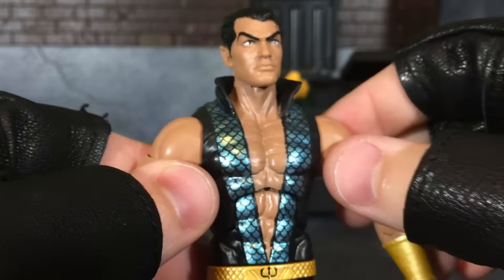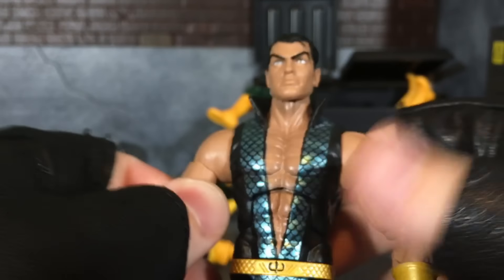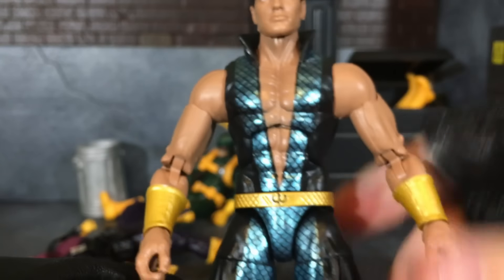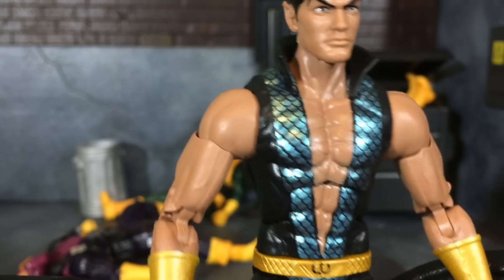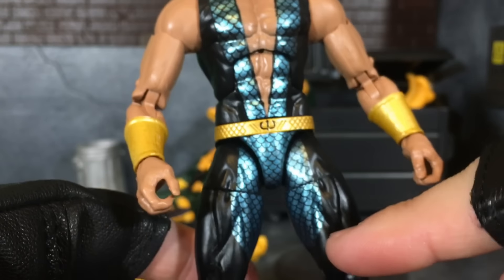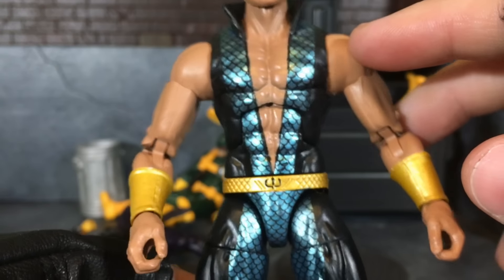He's got a high collar on his uniform — I think that looks really cool. It almost looks like it could have been a hood, but the high collar looks really awesome. He's got an open chest uniform, and if I was that ripped I would show it off as well. The fish scaling trims down to his lower thigh and starts up at the upper collar, and it looks really freaking awesome.